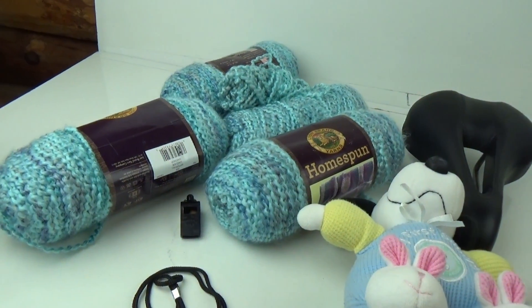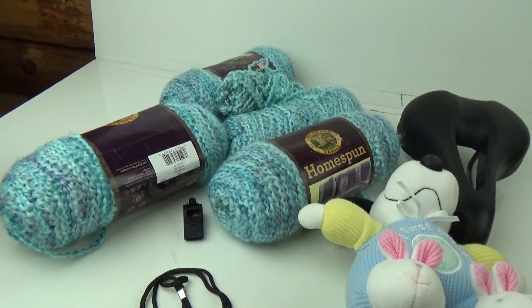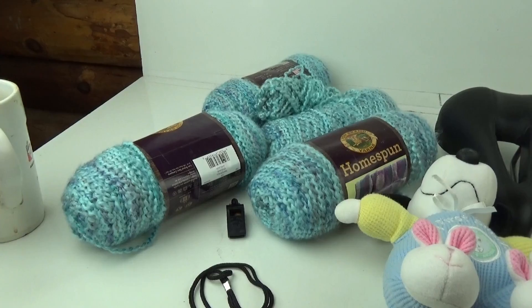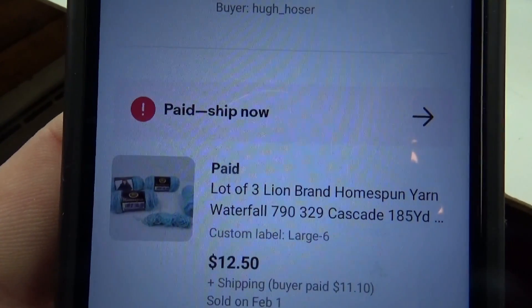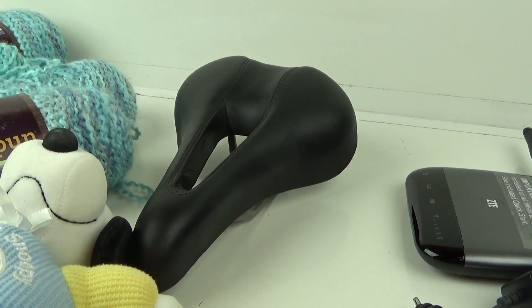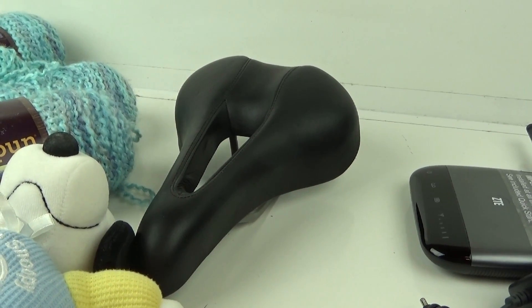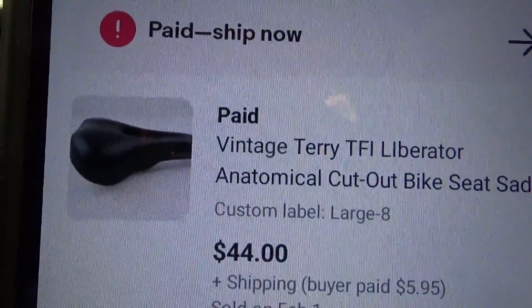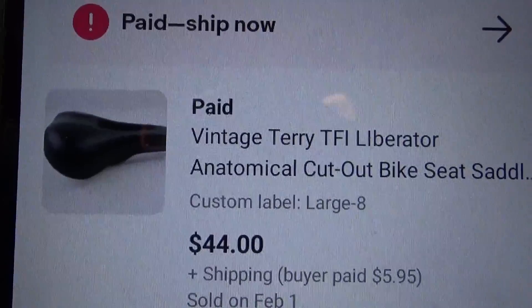Good morning — it's 10:40 a.m. Tuesday morning. I'm getting these items ready to go out for Richard. First up is this lot of Lion Brand Homespun yarn — I think I paid about three or four dollars — and I took an offer of $12.50 plus shipping. Then there's this vintage Terry TFI Liberator bicycle seat I paid four dollars for at the Salvation Army, and I took a best offer of $44 plus $5.95 shipping.